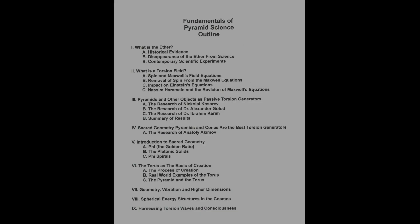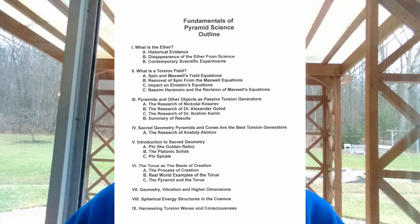I'm putting up now the outline of the information we're going to be covering in this series. We're going to start with what is the ether. A lot of you may not even be familiar with this term. It's a term that has been in science for thousands of years but was taken out of Western science in the last 100 to 150 years. We're going to explore why, and also talk about contemporary scientific experiments that prove the existence of this ether. Ether is an important concept when we get into the next topic of torsion fields.